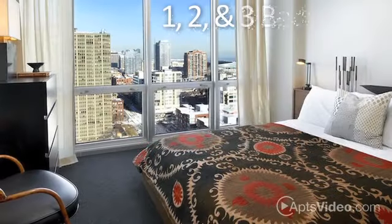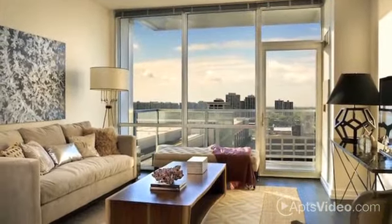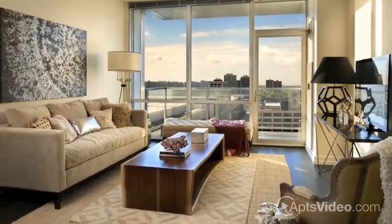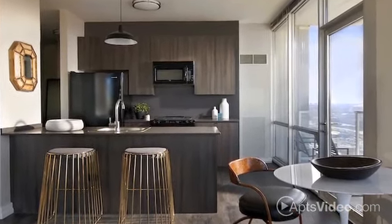Our one-, two-, and three-bedroom apartments feature open floor plans with nine-foot ceilings, oversized windows, a full-size washer and dryer, and exceptional finishes. Modern kitchens include a complete appliance package, and vinyl plank flooring adds a custom feel to your home.